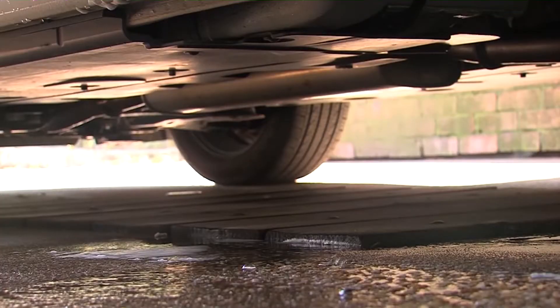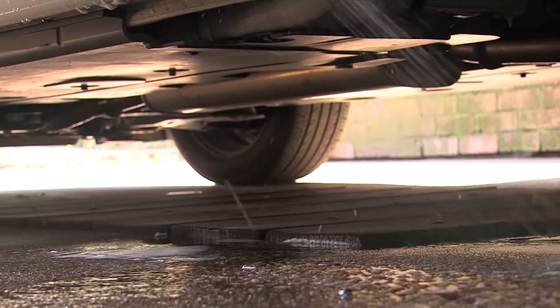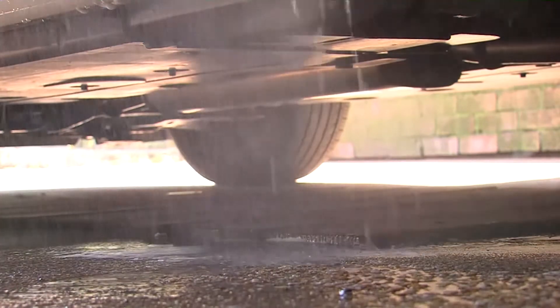The way we wash our car can actually have an impact on the environment. Washing your car in your driveway or in the street allows all that wash water, which carries soap and dirt and grease, to run across the pavement directly into our storm drains and directly to our local waterways untreated.